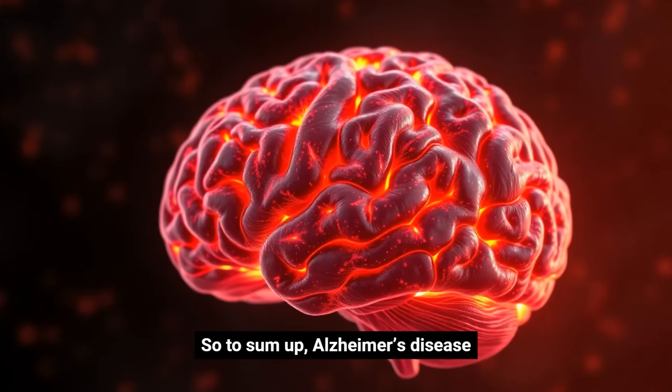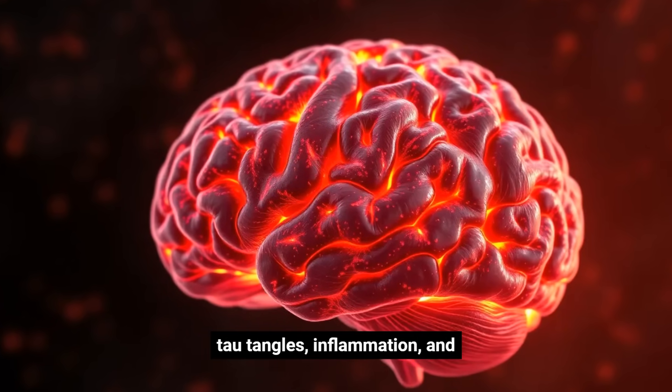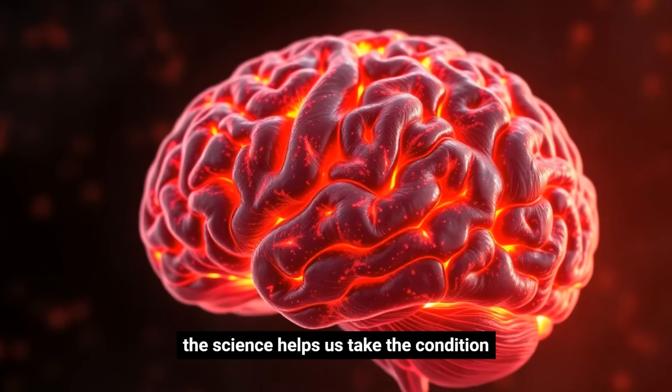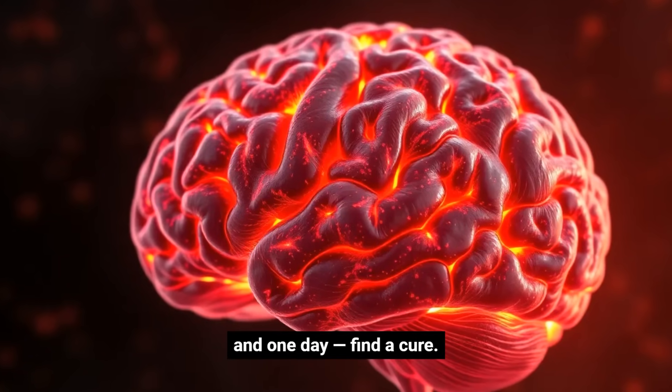So to sum up, Alzheimer's disease is driven by beta-amyloid plaques, tau tangles, inflammation, and brain cell loss. Understanding this science helps us take the condition seriously, support early detection, and one day, find a cure.